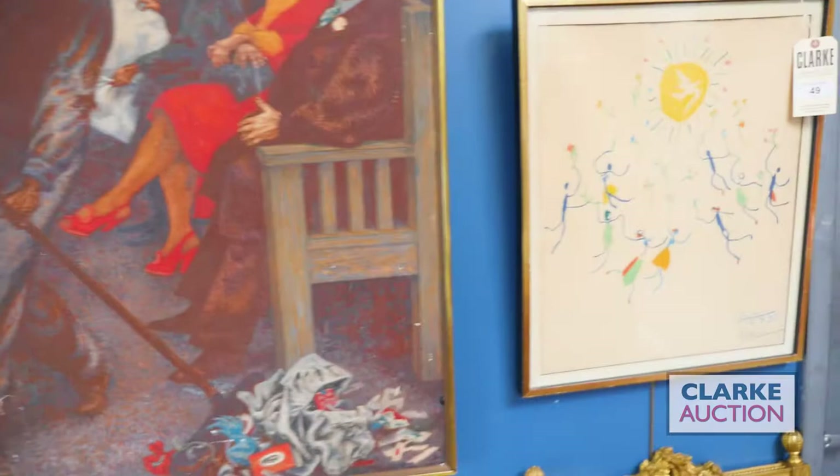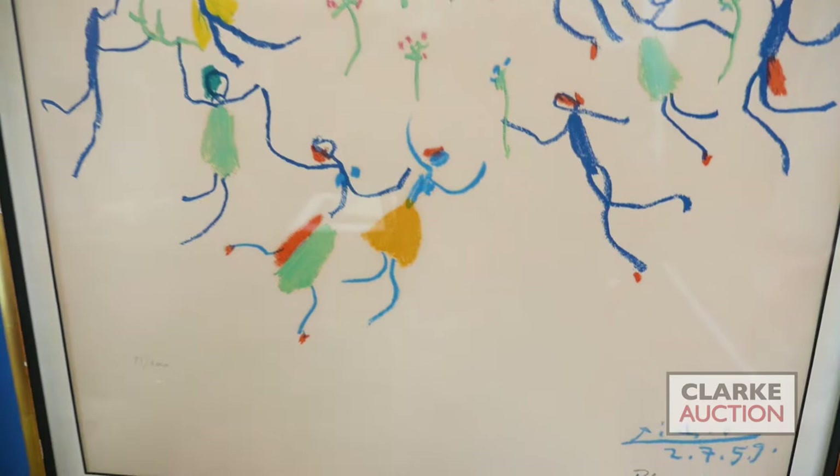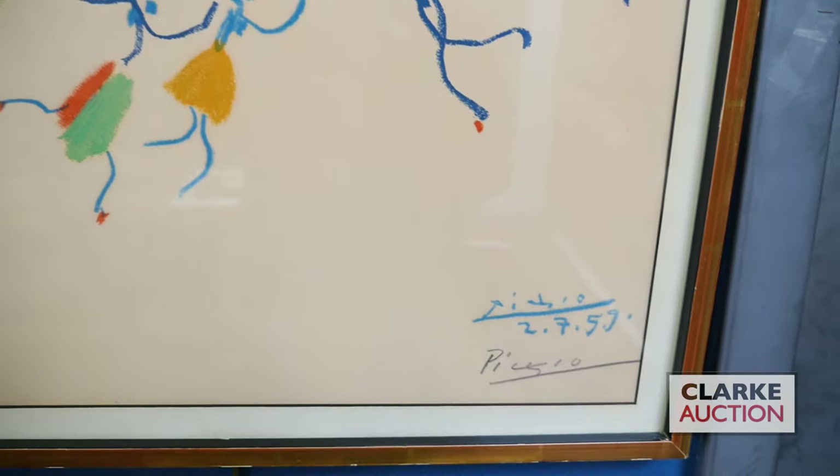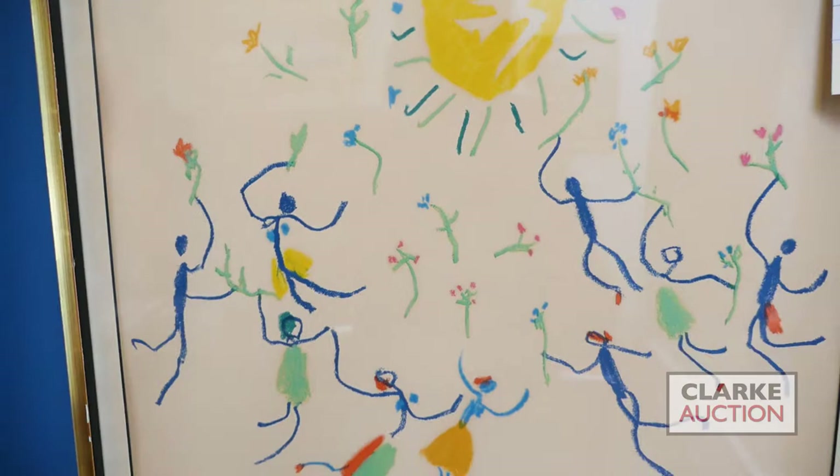As we bring it across, I'd like to show you a work by Pablo Picasso - this is called 'The Round of Friendship,' a lithograph in colors done in 1959. We have Picasso's signature in the matrix in the lower right, and again below a pencil signature as well, from an edition of 200. This came in on our walk-in Wednesday appraisal day and is estimated at a thousand to fifteen hundred. Above it we have an oil on canvas by Jean Xceron.